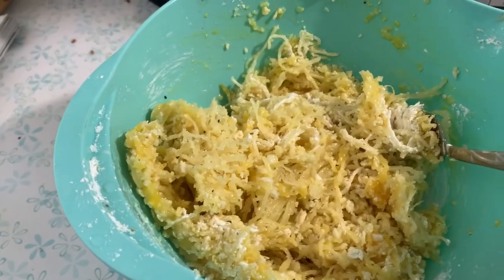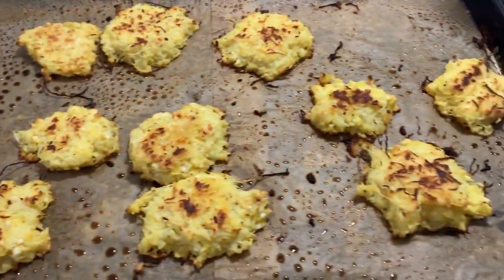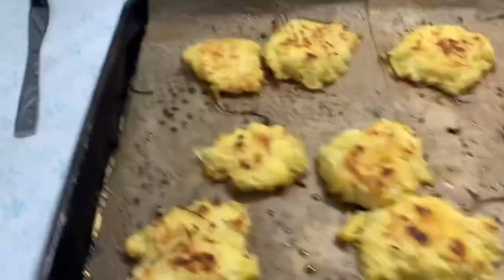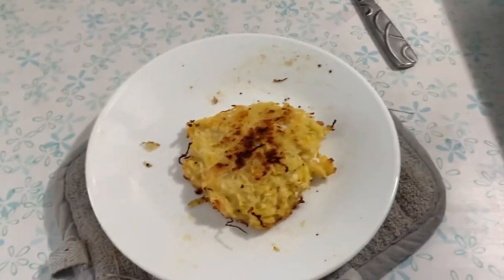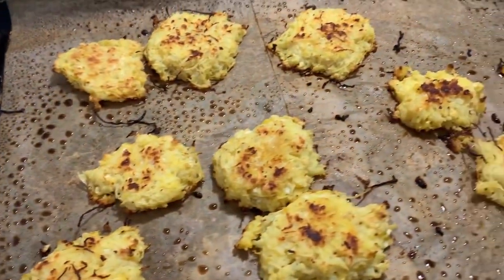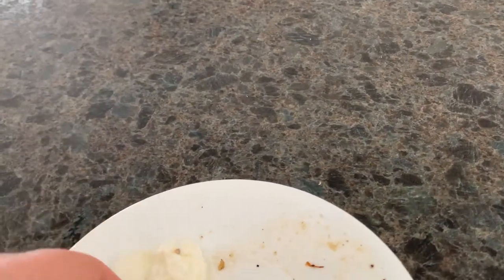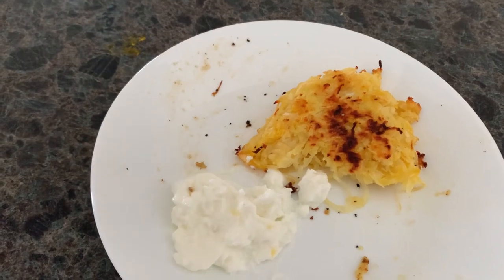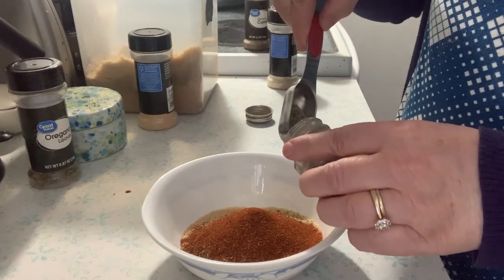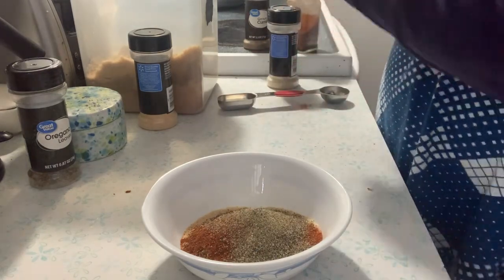I took my leftover spaghetti squash and made spaghetti squash fritters for breakfast. They have lemon juice and Parmesan cheese, and I bake them in the oven. I just love them — they're really good and something different for breakfast. I had them for several days, which made for a nice variety at work. I would serve them with some Greek yogurt.